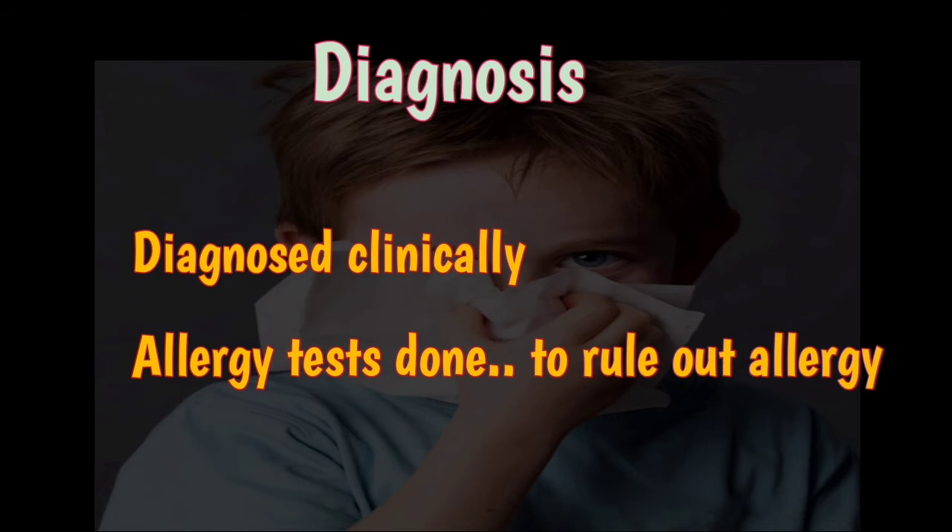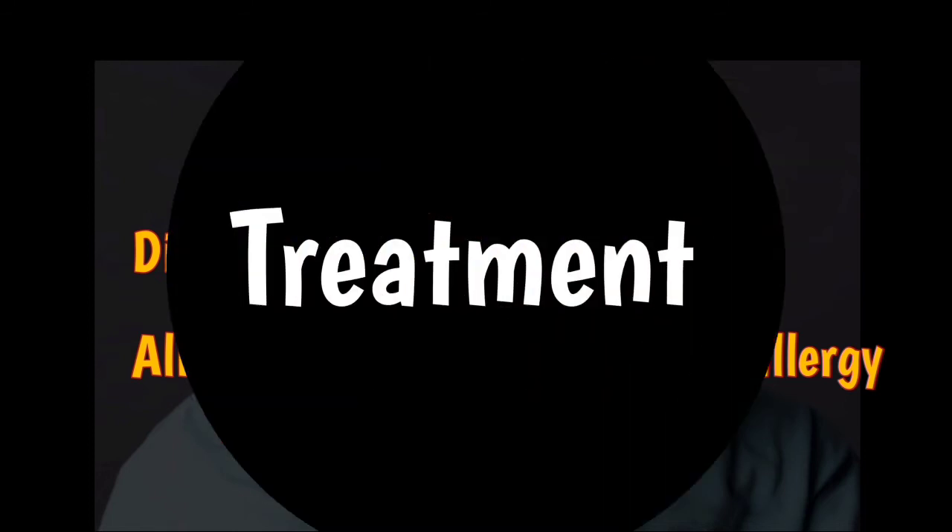Vasomotor rhinitis is diagnosed clinically, depending on history and clinical examination of the nose, such as nasal endoscopy. No special investigation is required except for allergic skin tests and blood tests to assess the immune system. It is basically a diagnosis of exclusion — when a doctor finds no other cause, the patient is diagnosed with vasomotor rhinitis.